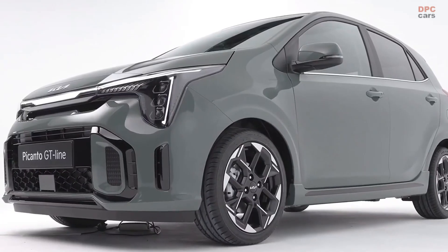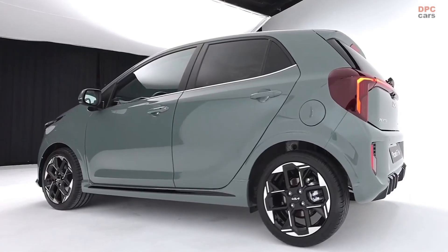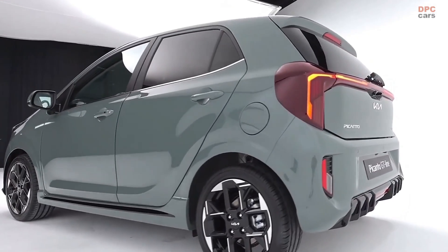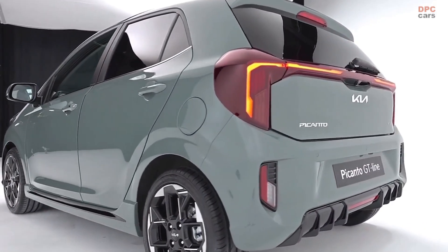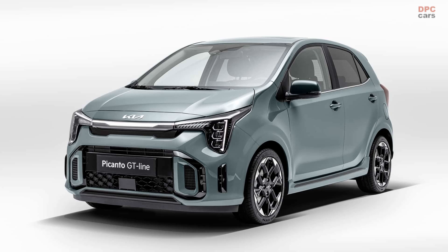In an era dominated by the growing popularity of crossovers and SUVs, the A-segment market in Europe is gradually shrinking. Nevertheless, a handful of automotive brands remain dedicated to offering compact hatchbacks, defying the prevailing trend.